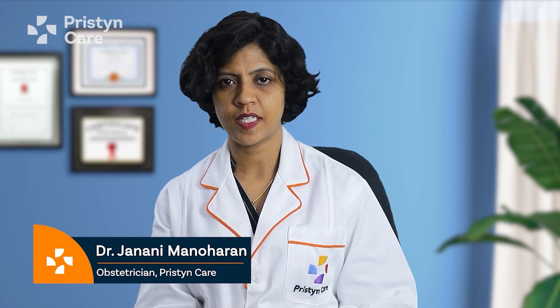Hi, today we are going to be talking all about hysterectomy. I am Dr. Jaini Manoharan, laparoscopic surgeon, robotic surgeon, infertility specialist, obstetrician and gynaecologist. Let's dive right into the topic.